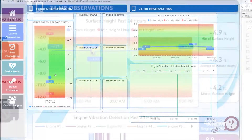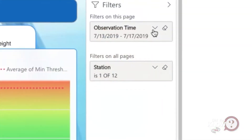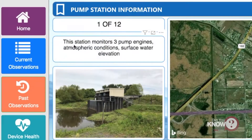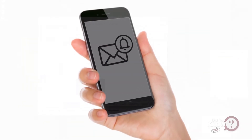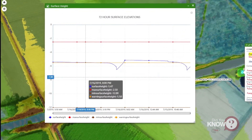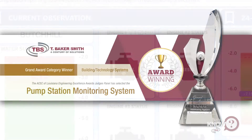Data observations are transmitted and collected at specified time intervals. The observations can be archived for historical purposes and trends, and can also help with predictive analysis of a particular site. These monitoring systems have the ability to send alert notifications to users via email or SMS messaging based on predefined thresholds for water surface elevation or engine status.